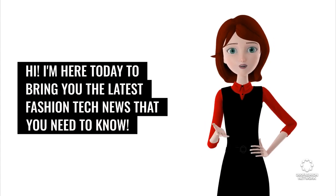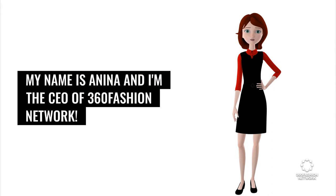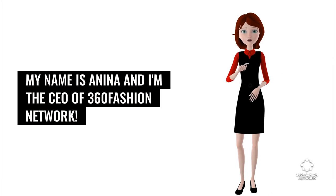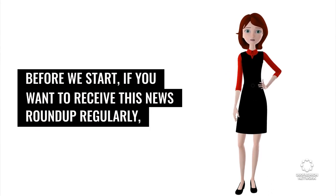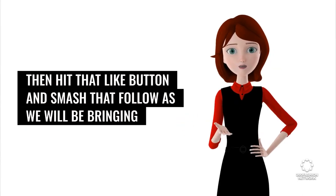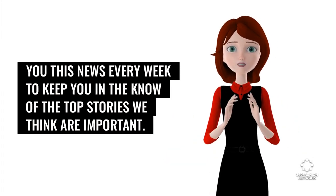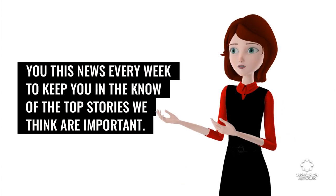Hi. I'm here today to bring you the latest fashion tech news that you need to know. My name is Anina and I'm the CEO of 360 Fashion Network. Before we start, if you want to receive this news roundup regularly, hit that like button and smash that follow, as we will be bringing you this news every week to keep you in the know of the top stories we think are important.